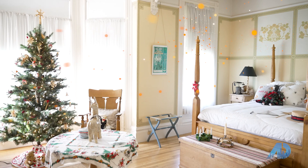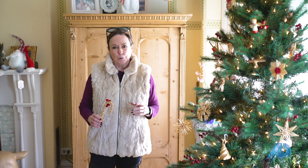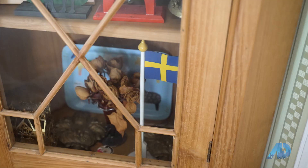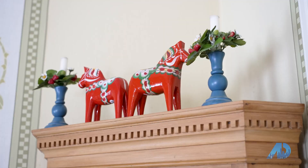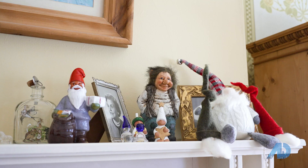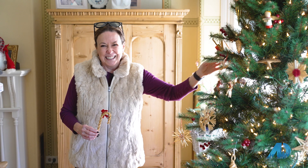We're in the master bedroom suite of the Postcard Row home, and this is decorated as the Swedish room — Georgia Swedish. All the decorations in here are classically Swedish decorations. You see a lot of handmade straw and cranberries on the tree, and little Swedish flags. It's really darling.